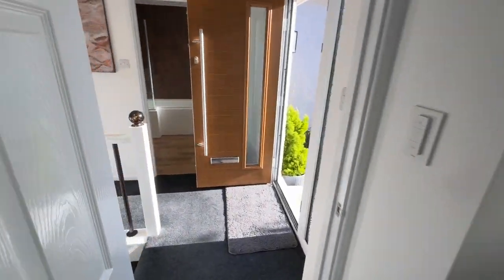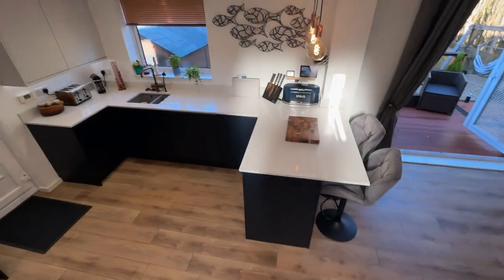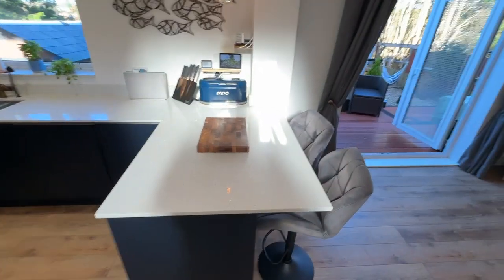Now we're going to go down the stairs, which takes us into a wonderful recently fitted kitchen. The kitchen was fitted in 2021 and it's comprehensively done. It has multiple worktops — they're silestone — and you have integrated appliances.